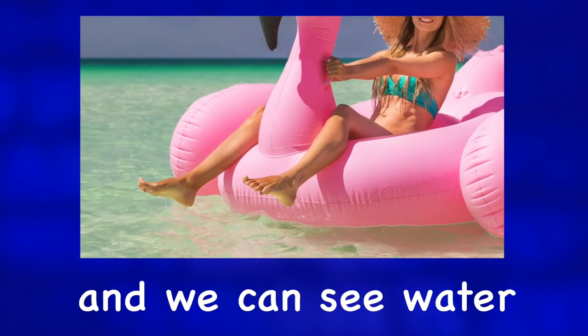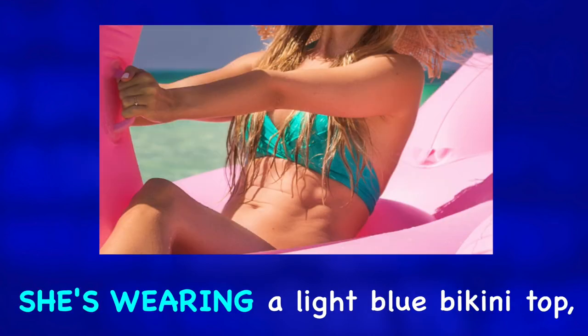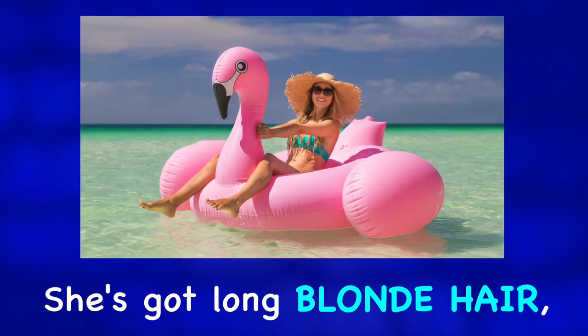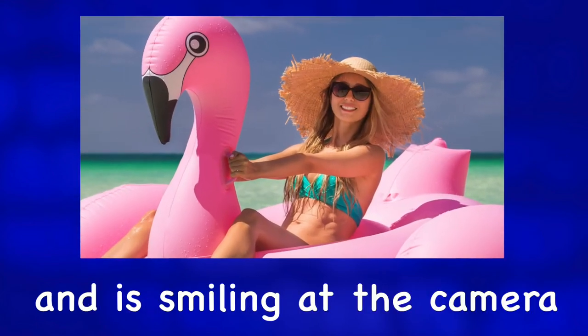She's got skinny legs, and we can see water dripping off her feet and toes. She's wearing a light blue bikini top, a large straw hat, and fashionable sunglasses. She's got long blonde hair and is smiling at the camera.